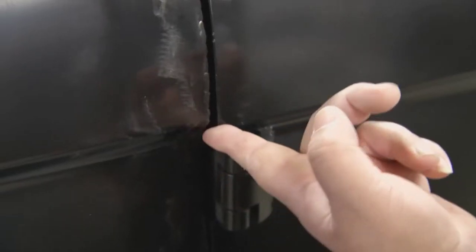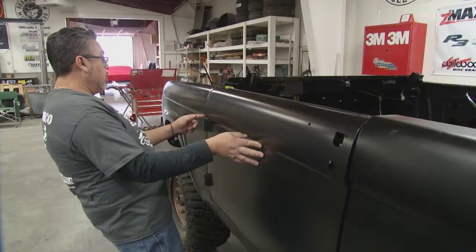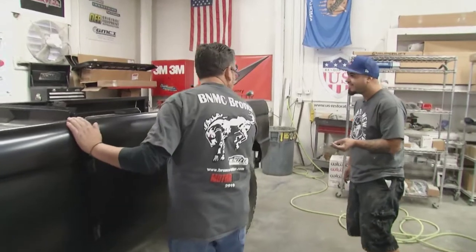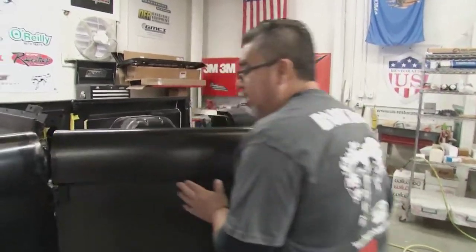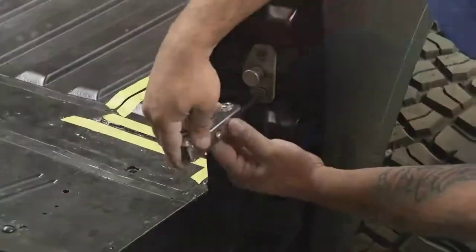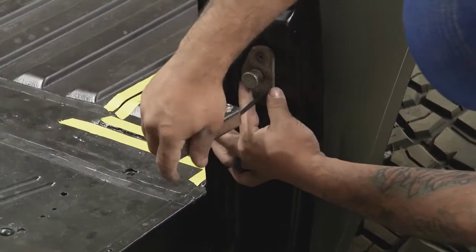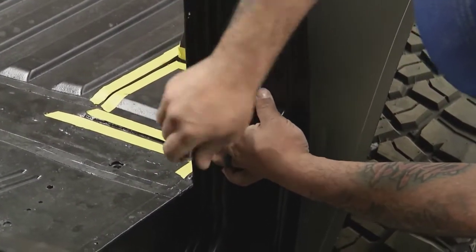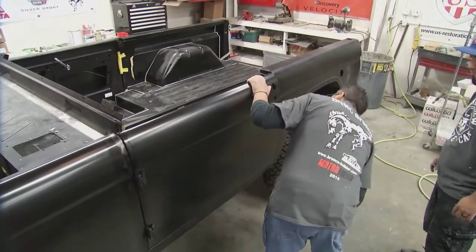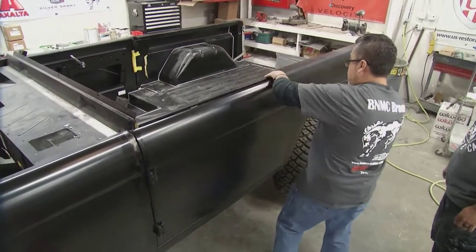Martin directs Tony during a panel fitting: 'I need to pull it a little bit higher right here, Tony. It's too low. And then bring the striker.' Tony replies, 'I already knew you were going to ask for it.' Martin reflects: 'Tony is like my son. He has rules, I have rules. Here I'm his boss, here I'm the owner. Outside of the door, I'm his father-in-law. But this is one of the things that makes us more respectful of each other.'